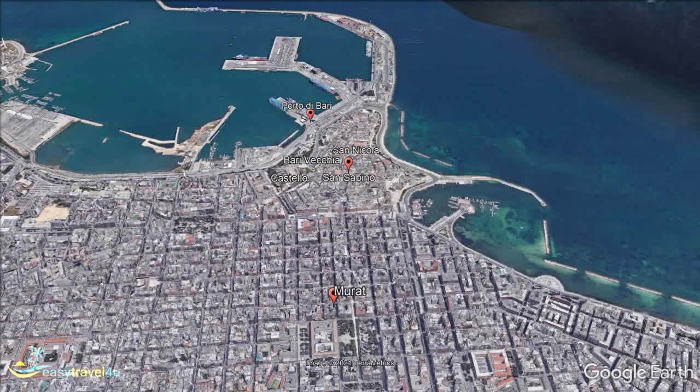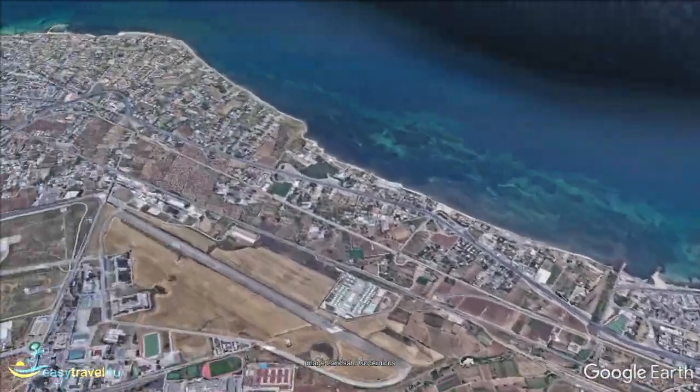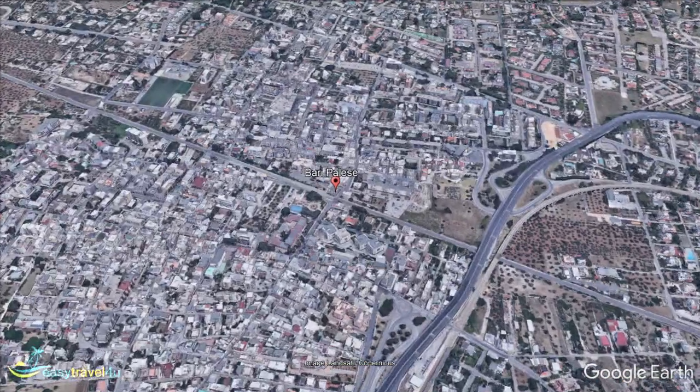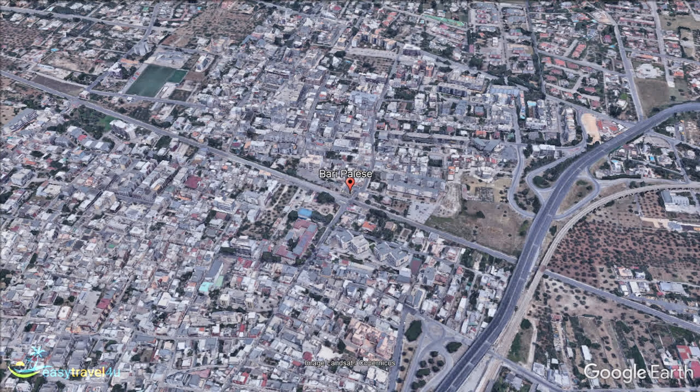Our next option is going to appeal to an extremely specific type of traveller. Located in the far west of the city, it is largely detached from the rest of Bari, with its only real claim to fame being that it is the location of the city's international airport. This makes it an ideal place to stay for those on a layover, people who are worried about missing their flight home, or anyone who simply wants to avoid dragging their luggage all over town.